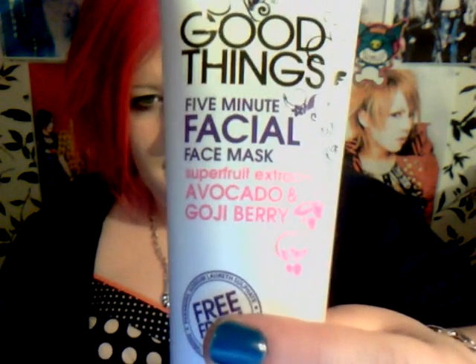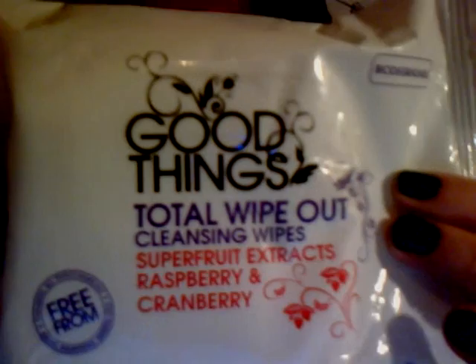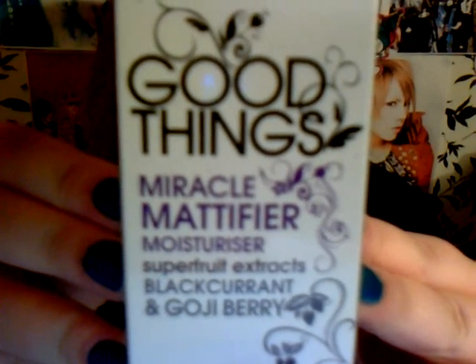I have the 5 Minute Facial Face Mask - the Avocado and Ojibay one. Then we have the Total Wipe Out Cleansing Wipes, and we have the Stay Clear Cleanser in Mango and Blueberry. I have Stop That Spot Clearing Gel, and finally the Miracle Mattifier Moisturiser.